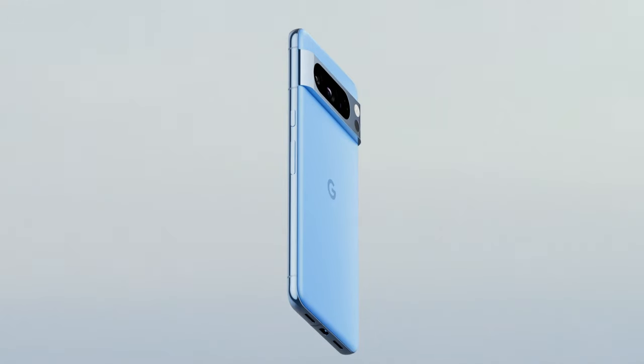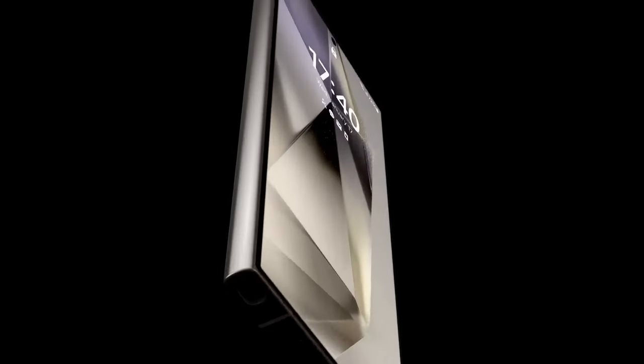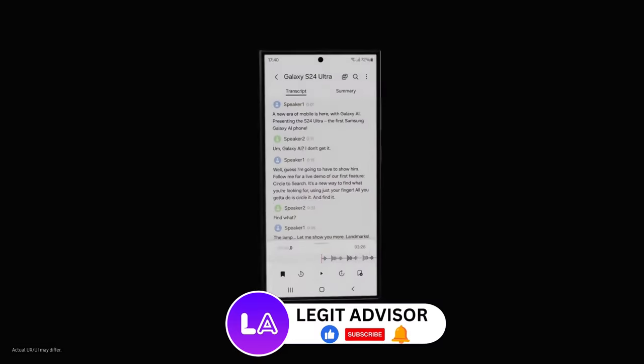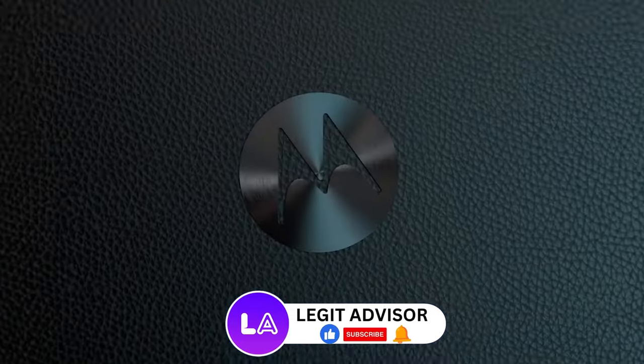Check out the best Android phones. If you enjoyed it, hit the thumbs up button. For questions or suggestions, comment below. Subscribe for more epic content. Stay safe and catch you next time. Peace out.